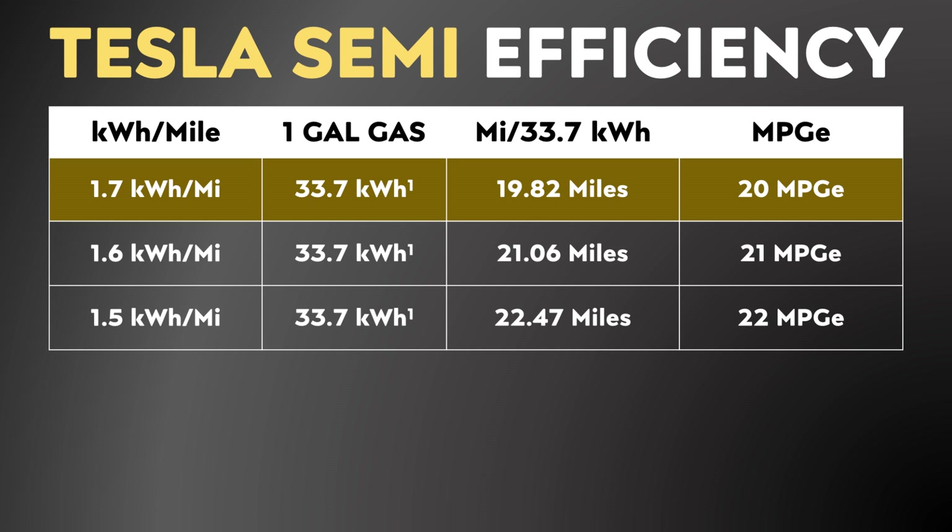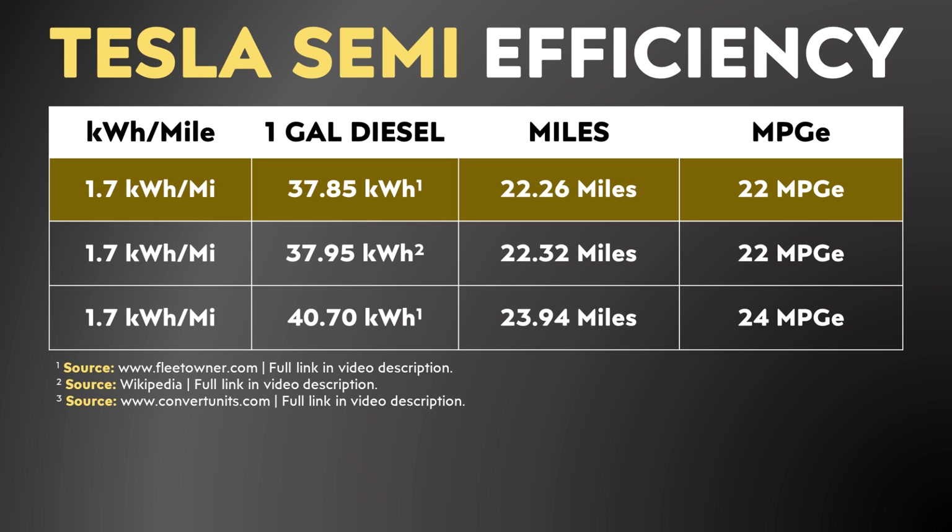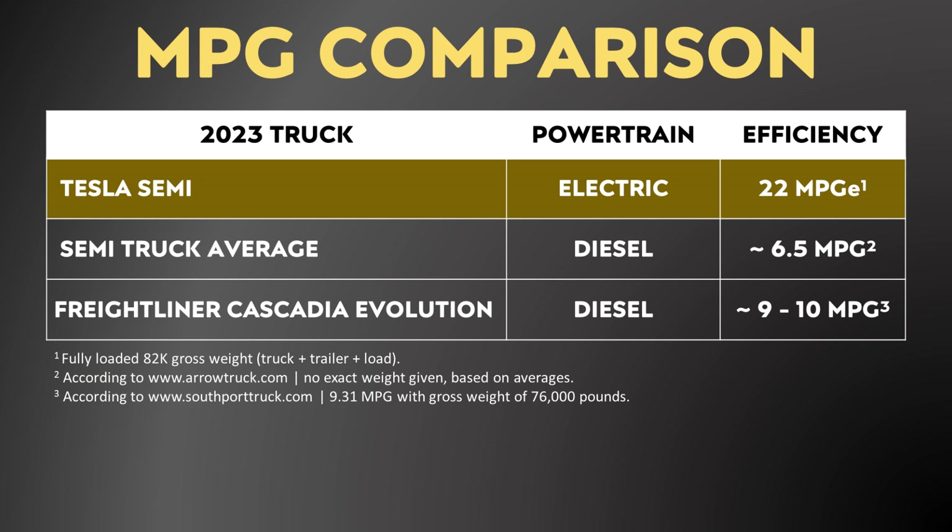In the past video, I came up with a mile-per-gallon equivalent of 20 for the Tesla Semi as compared to a gallon of gas. However, since there's more energy stored in a gallon of diesel than a gallon of gas, the mile-per-gallon equivalent as compared to diesel for the Tesla Semi actually goes up to somewhere around 22 miles per gallon, using that more conservative 37.85 kilowatt-hour equivalency. That's when you compare the Tesla Semi against the average diesel truck on the road right now, and also one of the more efficient trucks, the Freightliner Cascadia Evolution. Once again, the Tesla Semi actually looks even better than what I presented in the past video.